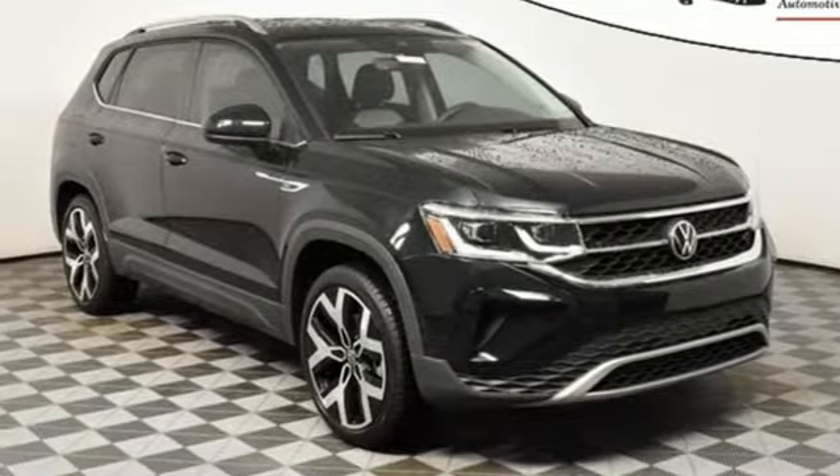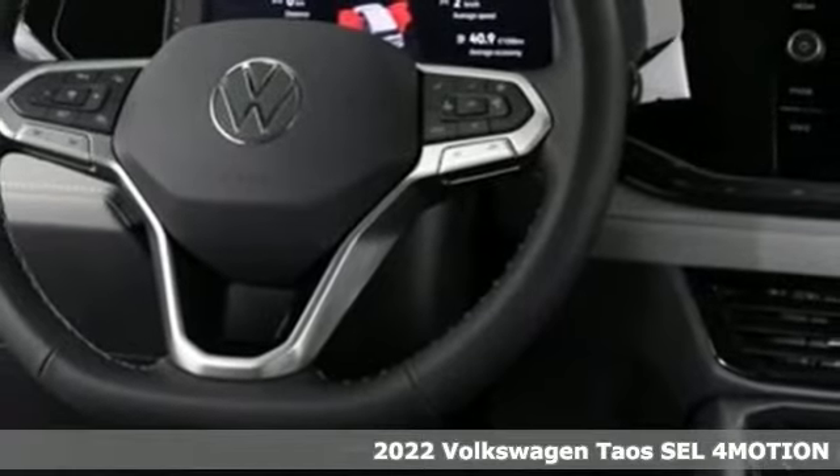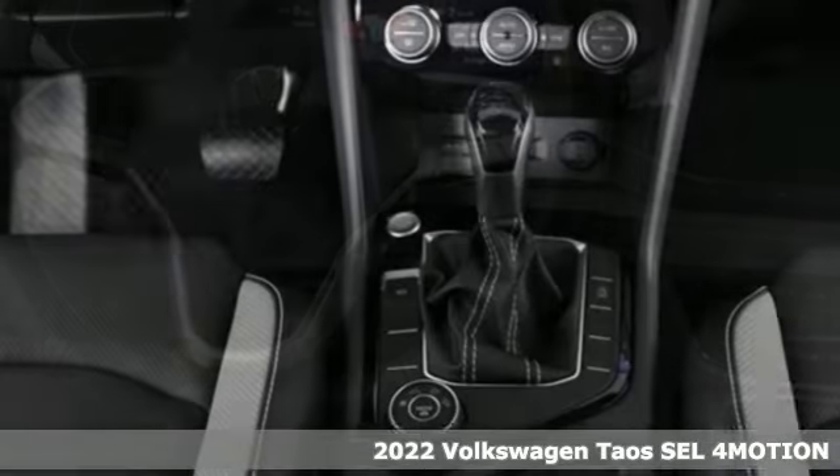It's a new 2022 Volkswagen Taos. Volkswagen: performance you'd expect with the precision of German engineering.